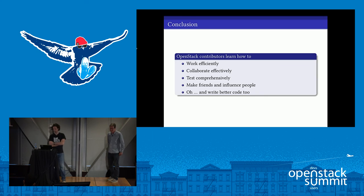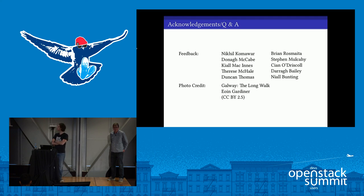Thank you, Alistair. Just to sum up, we hope we've given you a flavor of why spending some time working upstream can help you or your team work efficiently, collaborate effectively, test comprehensively, make friends and influence people, and hopefully write better code too. We'd also like to say a quick thank you to everybody who helped us with the presentation by providing feedback. If anybody has any questions, we'll happily take them now.